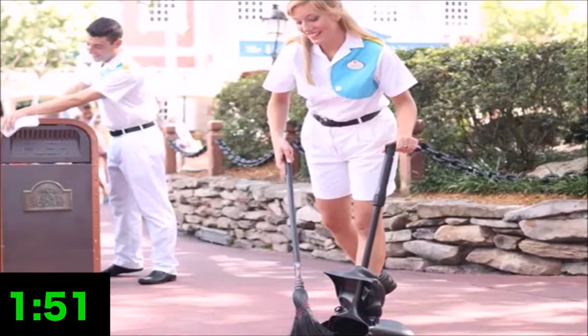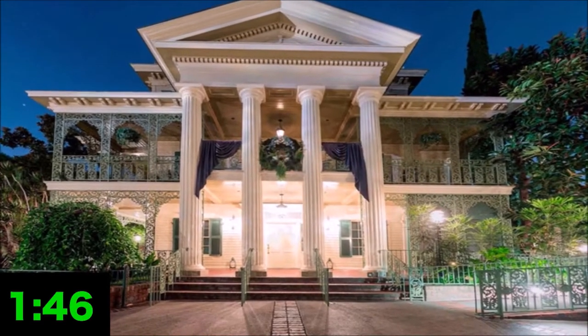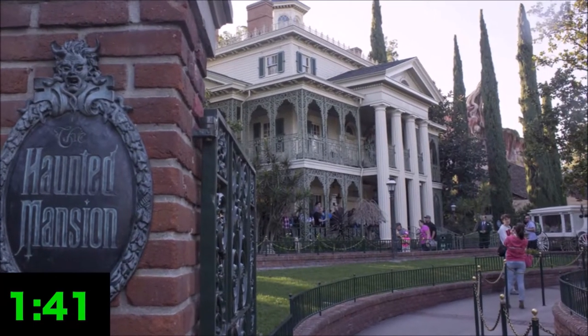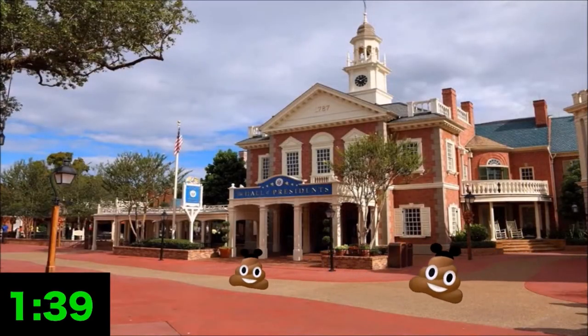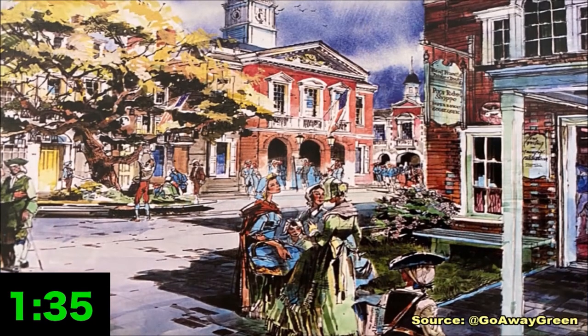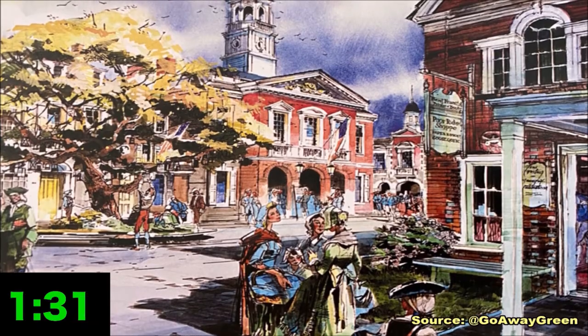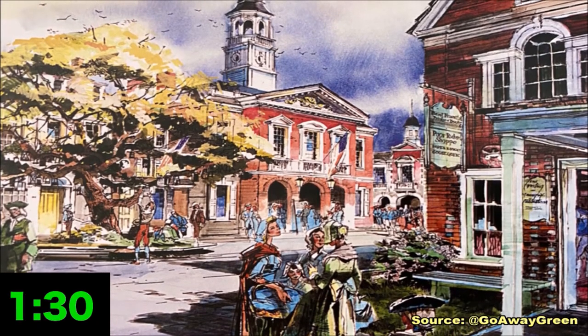There are some definite holes in this story. For one thing, Disney likes things to be clean in their parks — it's why even the Haunted Mansion mostly looks nice on the outside. Walt said that the ghosts could take care of the inside, but the outside was on them to care for. A river of human excrement running down the road doesn't exactly fit that mentality. Plus there's concept art for Liberty Square, or precursors to it, dating back to the 50s, and there's a noticeable lack of scat.